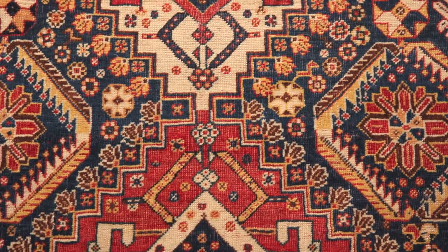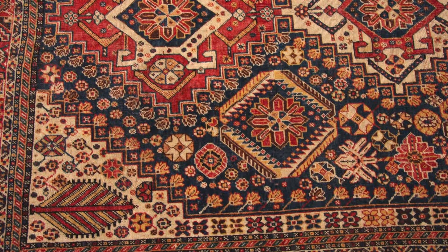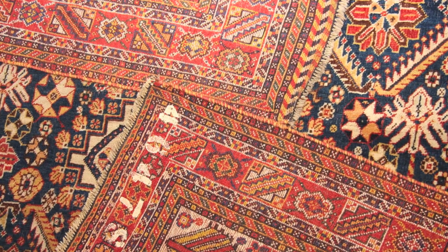Finally, how about this wonderful and rare antique handmade wool rug made by Qashqai tribes in the south of Persia? I hope, by browsing my website, you can share the same passion as me and ultimately find what you are looking for. Thank you. Bye.